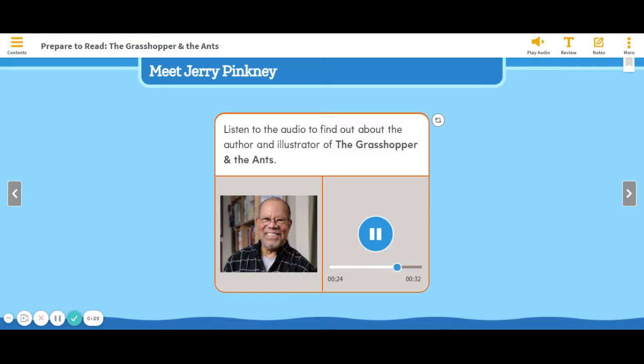Mr. Pinkney's books have won many awards. He won the Caldecott Medal for The Lion and the Mouse. This book is his version of one of his favorite fables.